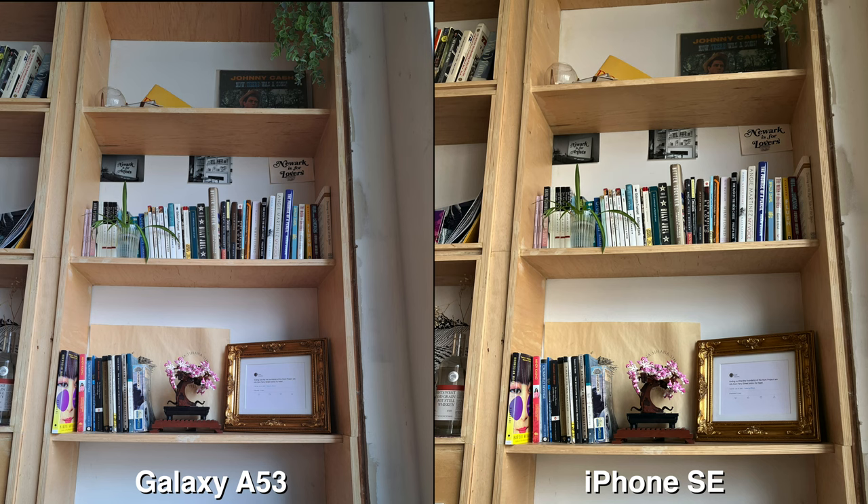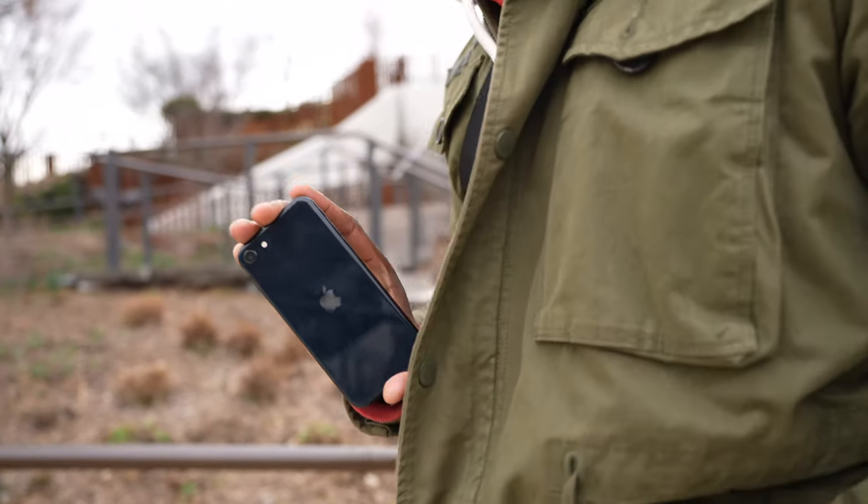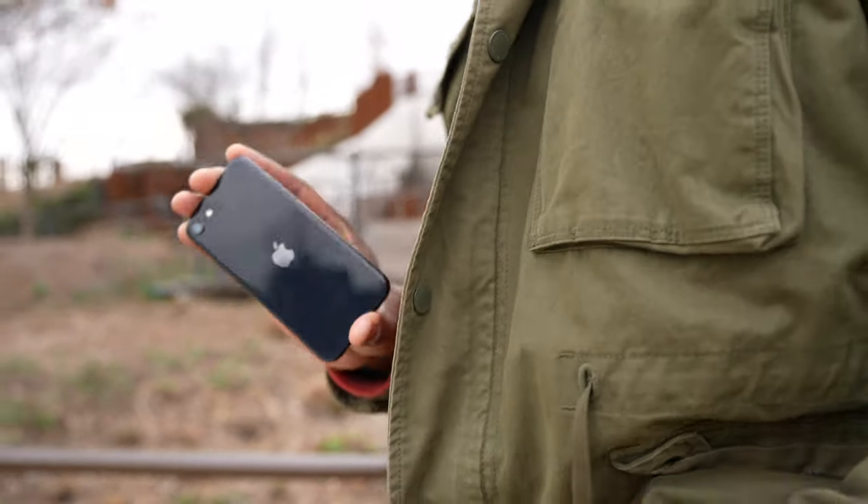The rear camera on the iPhone SE 2022 is a 12-megapixel camera which shoots 4K60. It comes with 18-watt charging, wireless charging built-in, which is pretty cool. And you also have a 2,018 milliamp battery.